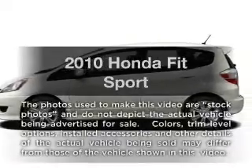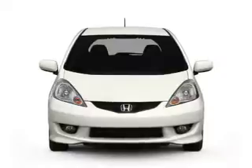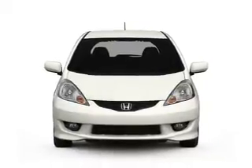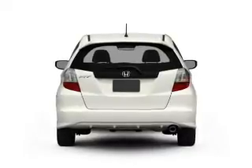Introducing the 2010 Honda Fit. If you're looking for a first-rate auto, this one could be yours today. With an efficient four-cylinder engine, the powertrain includes front-wheel drive, driven by a five-speed automatic transmission.